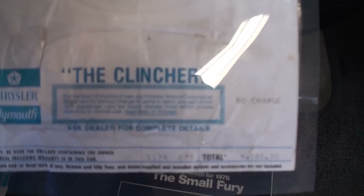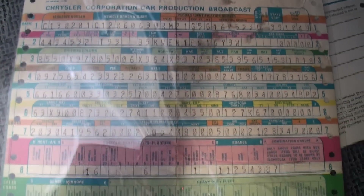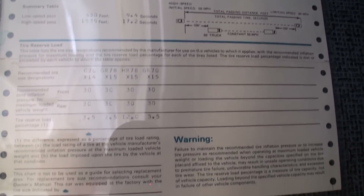Here's your actual — let's see if I can get that clear enough. Here's that — try to get the glare off there. Build sheets. That's a clean build sheet. Some details on the car. Let's take a look at the interior, shall we?